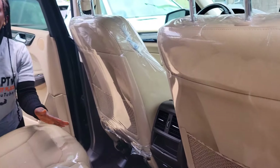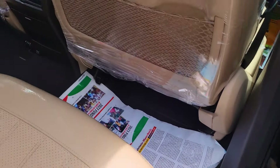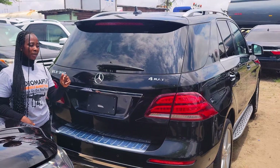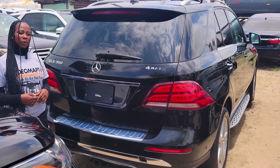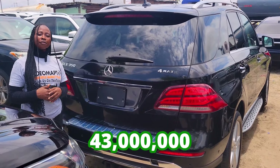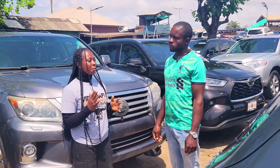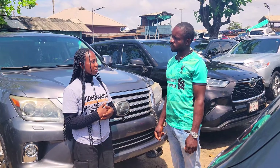This is the backseat view — it has three headrests. AC vent. GLE 350 4Matic 2019 model. It comes with a 360-degree camera. This car is going for 43 million naira, it is slightly negotiable.